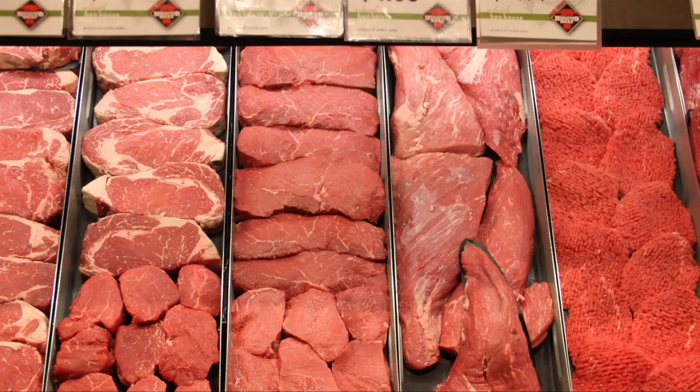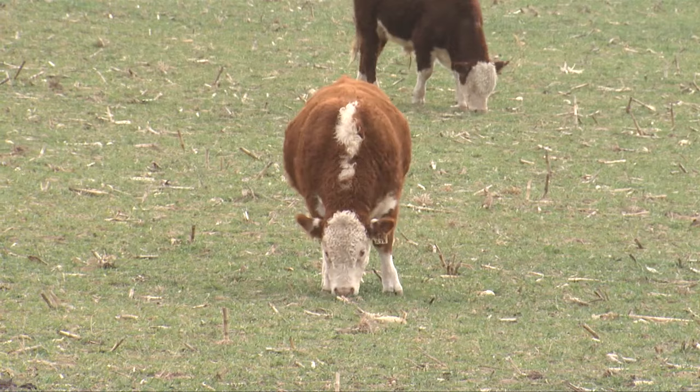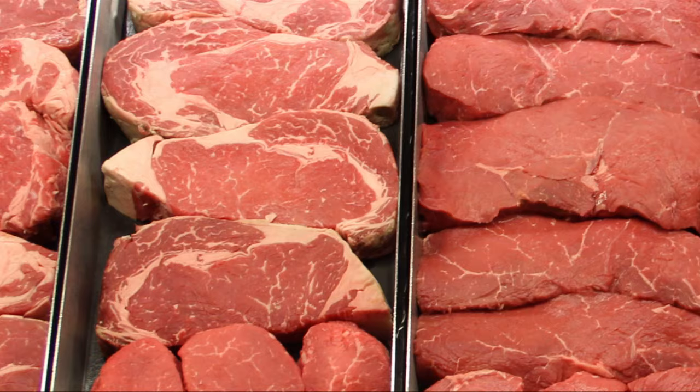Hereford beef consistently excels in tenderness, juiciness, flavor, and palatability. Most consumers understand that marbling helps your eating experience in any kind of beef, but Hereford cattle can bring a tenderness and a flavor to their eating experience that other breeds don't have despite marbling. It is not necessarily just a marbling-based taste and tenderness — it is Hereford-based. Consistent quality, great flavor, tenderness.